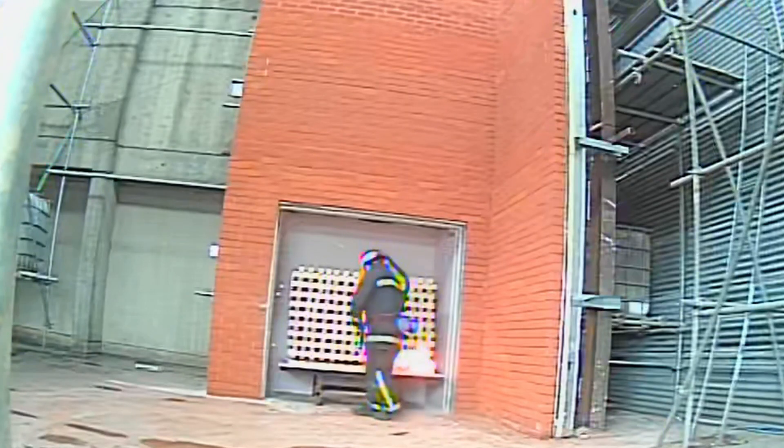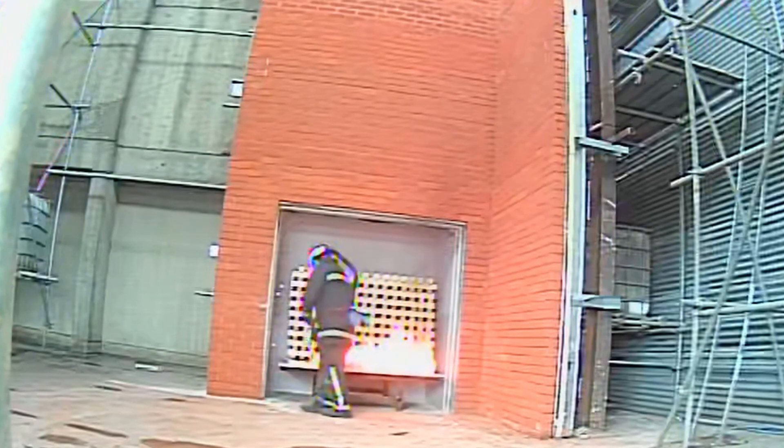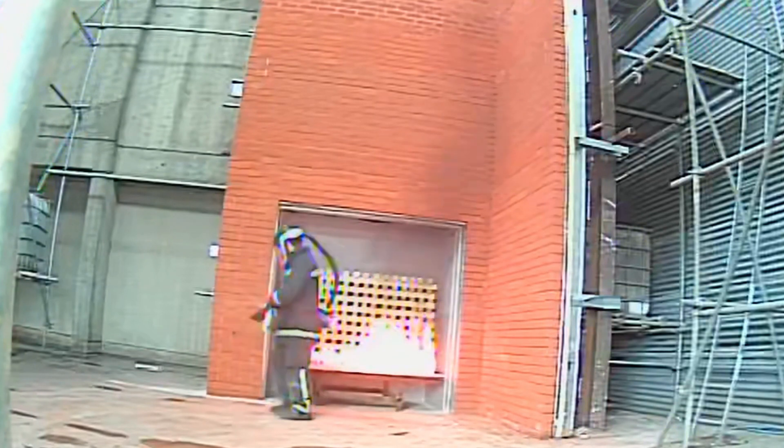All materials used are documented and samples may be taken and subjected to a material identification test at our separate laboratory in Gloucestershire. Our experienced test group observes fire spread and mechanical damage during the test. Temperatures are then analysed post-test against the BR 135 criteria, and an inspection is carried out to identify any hidden fire spread not visible during the test.